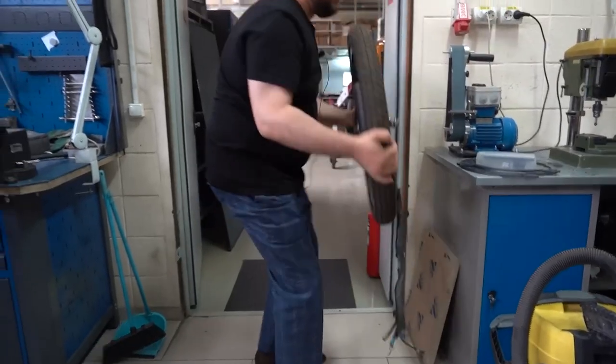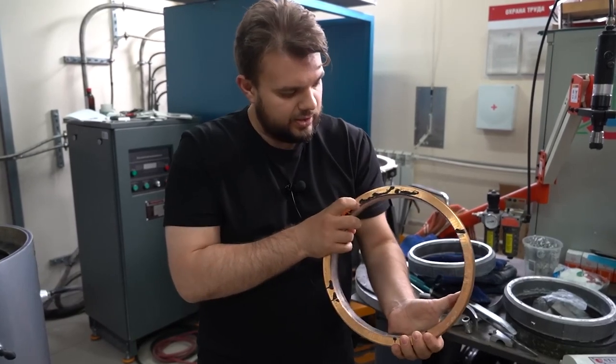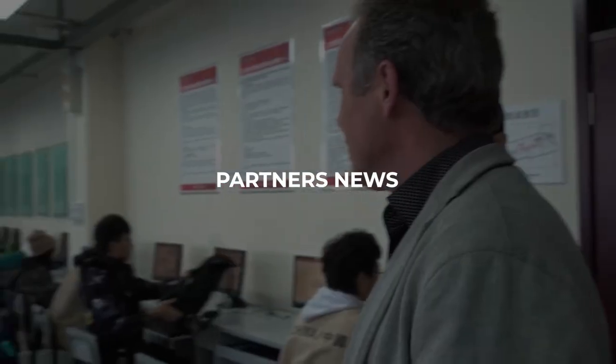Thanks to this, they were able to make the production of the motor rotor much easier and cheaper. The first successful aluminium casting of the motor wheel rotor took place on the 21st of June.